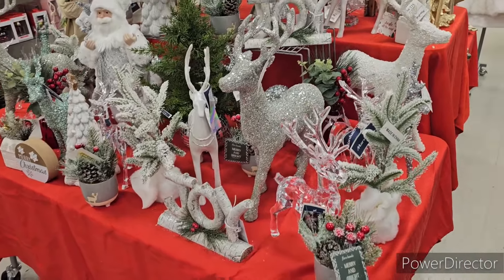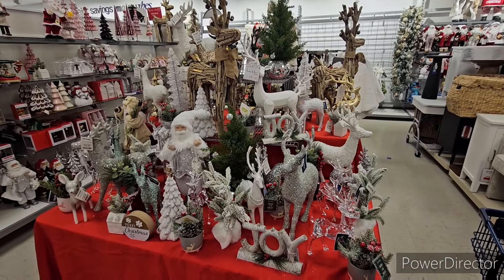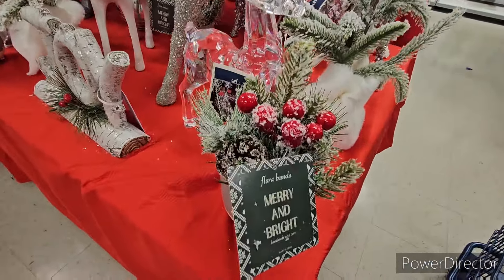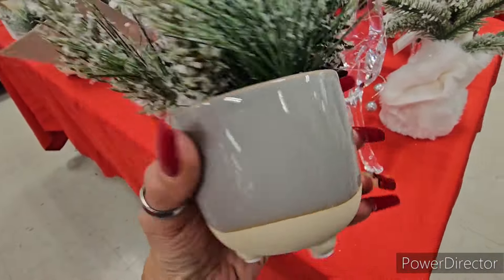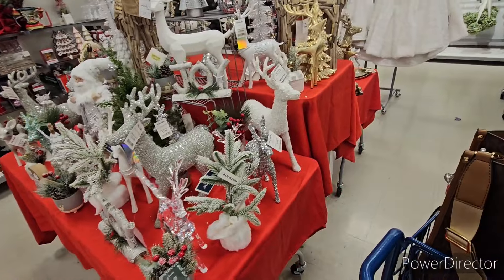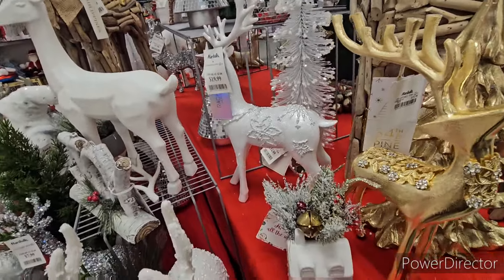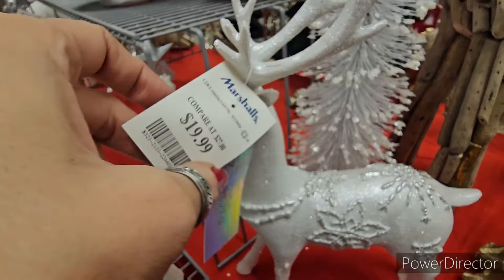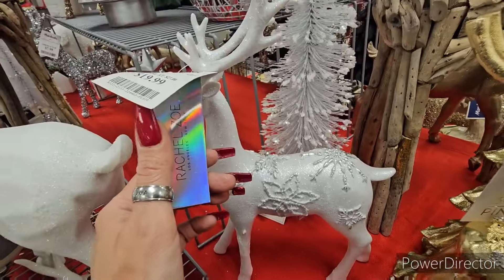Oh my goodness, I love Christmas - it's so warming, isn't it? It warms your heart. Look at these guys - we'll get a nice picture of this table as well. It's starting to look awesome, awesome, awesome. We have a lot of the foliage berries at $8. Oh hello, this one right here is gorgeous - $20. Beautiful Rachel.